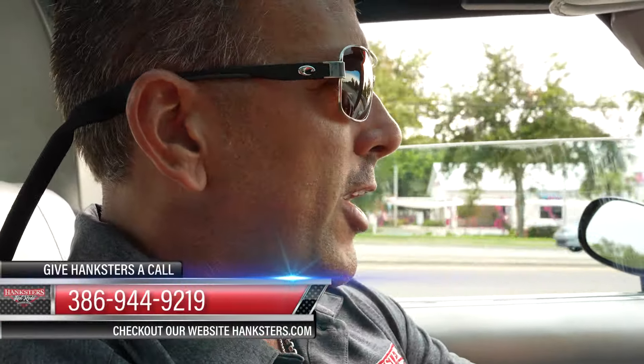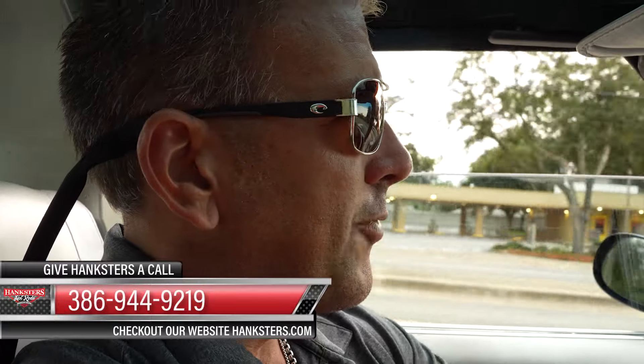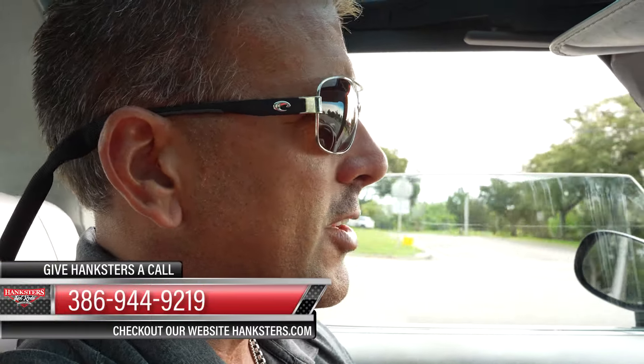So without further ado, 386-944-9219 is our contact phone here in Daytona Beach. Hanksters.com is our website — it's where you can find all the photos of this vehicle along with this video presentation. At full retail price, our 78 Corvette includes shipping in the lower 48 states on an enclosed carrier. It also includes a powertrain warranty.